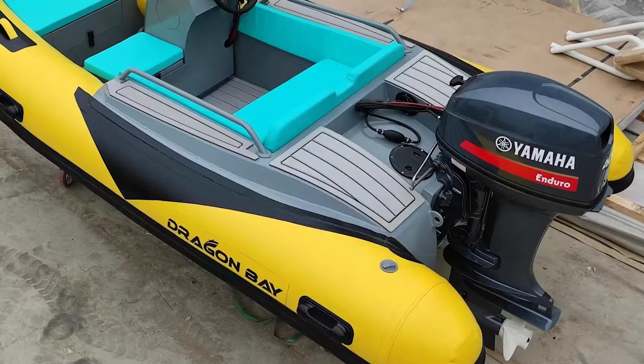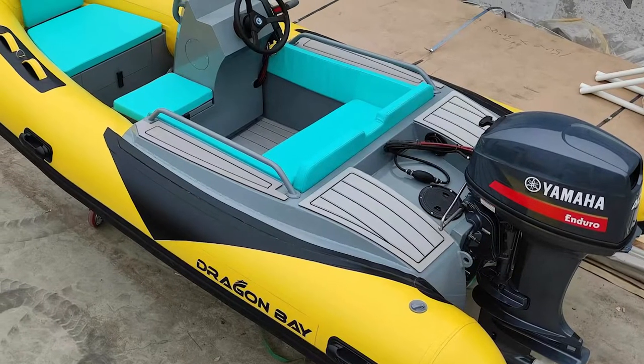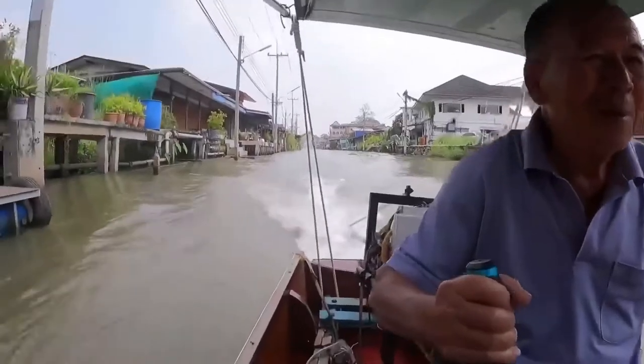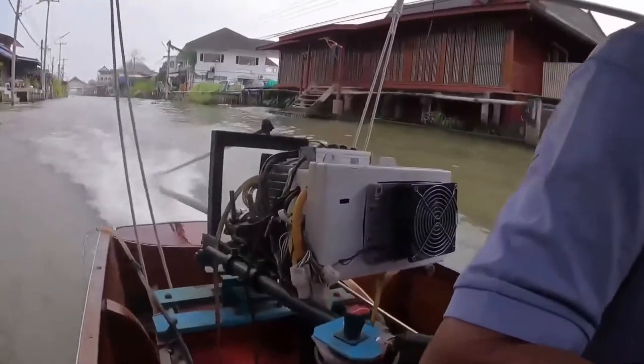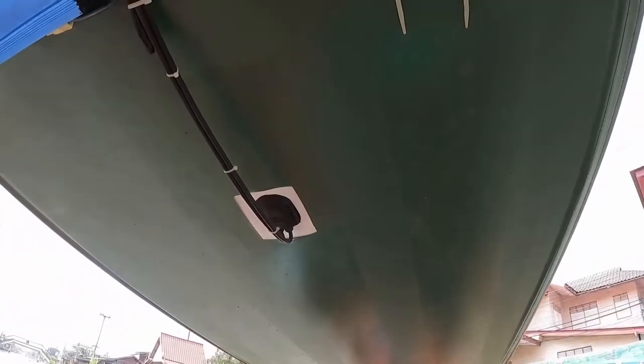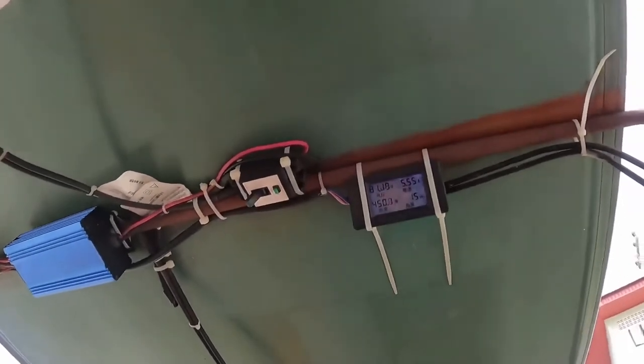The goal of the project is to produce electric boats that will run on solar energy without recharging from the electric grid. Similar vehicles with Slovanko motors and solar panels are already in operation in Thailand, in the popular tourist area of Bangkok. The project is implemented with an international cooperation center, with the support of the Weihai city government, Tsingdao University, and Bangkok University.